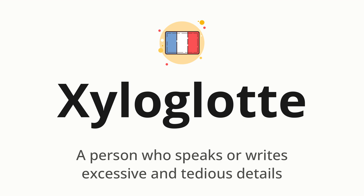Xilloglott. Which means a person who speaks or writes excessive and tedious details.